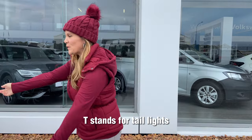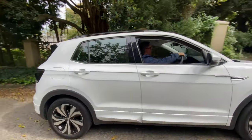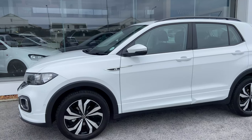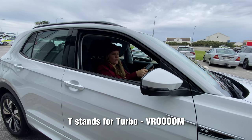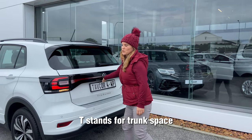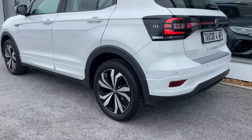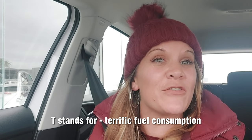T stands for taillights. T stands for technology. T stands for turbo. T stands for truck space. T stands for terrific fuel consumption.